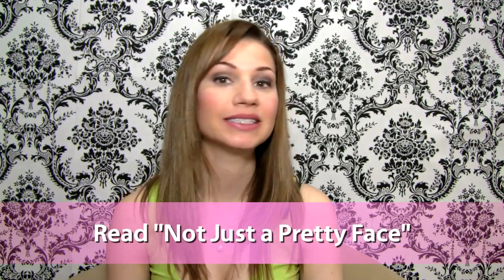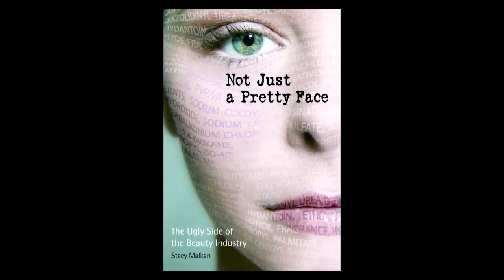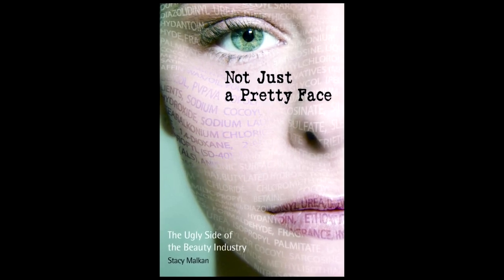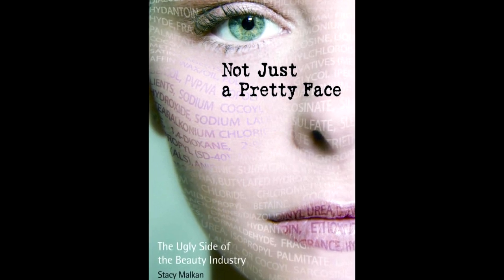Read Not Just a Pretty Face by Stacy Malkin. It's probably the most important book written about the toxic nature of the beauty industry. The book gives you lots of information on everyday products, resources, and tools to make smarter decisions on what you buy.